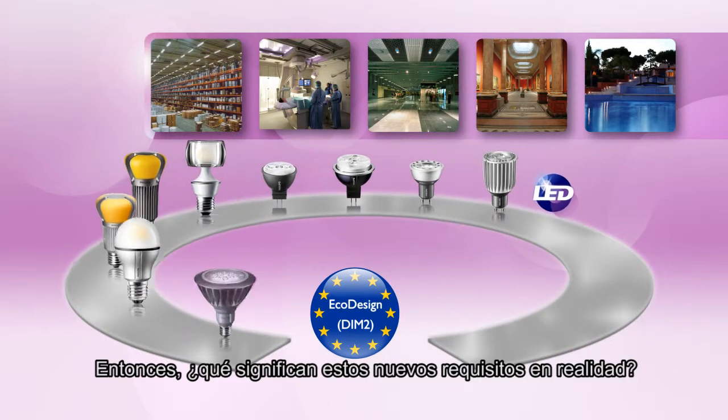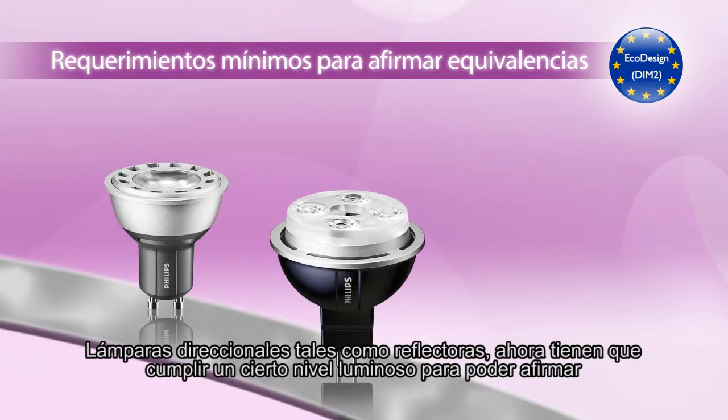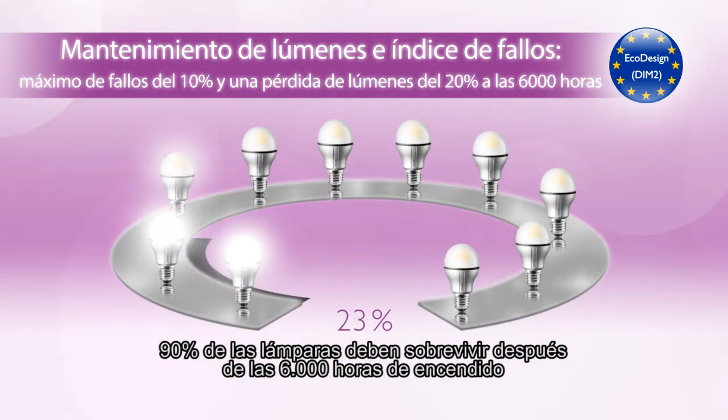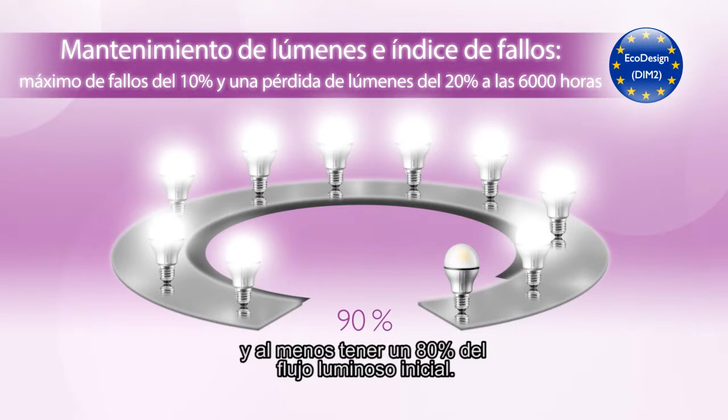So what do these new performance requirements mean in practice? Directional lamps, such as spots and reflectors, now have to meet a certain lumen level to be able to claim a certain wattage replacement. 90% of the lamps should survive after 6,000 burning hours, and still have at least 80% of their initial lumen output.